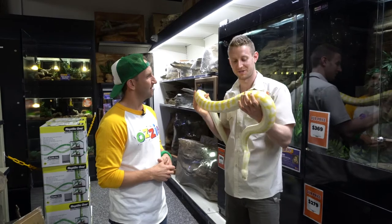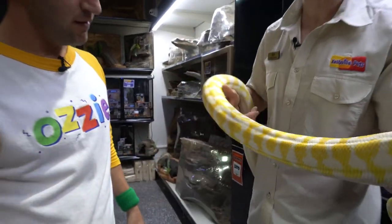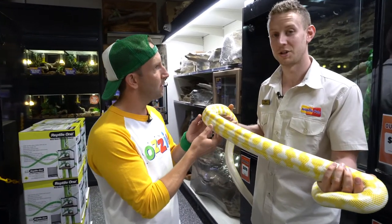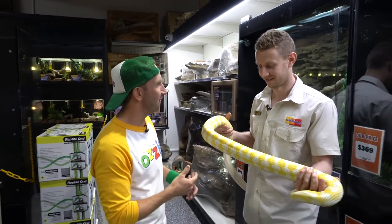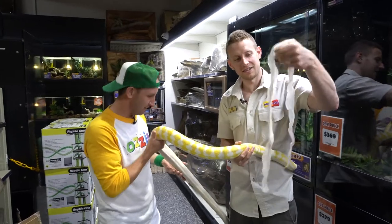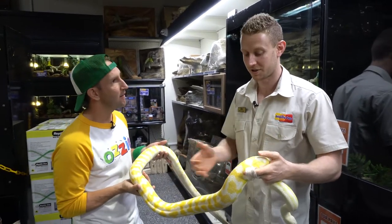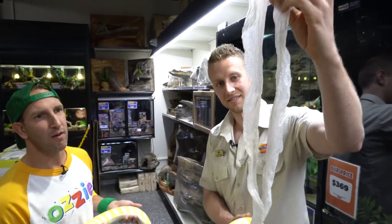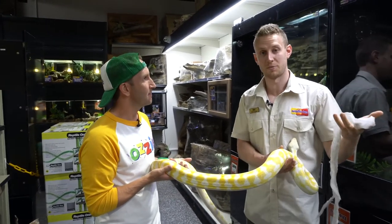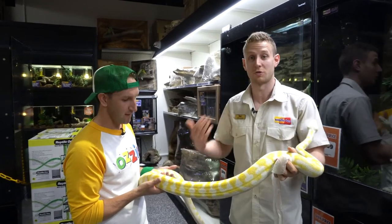Snakes are covered in scales made out of keratin, the same stuff as our fingernails and hair. As they grow, their body gets too big for their old scales and they shed the outer layer — that's a snake skin. A baby snake is growing quickly and might shed every couple of months, while an adult snake like Malfoy would probably only shed a couple of times a year because he's reached his full size and isn't growing as quickly anymore.